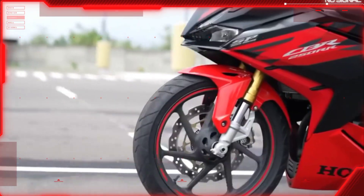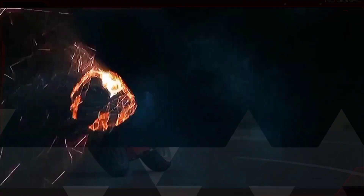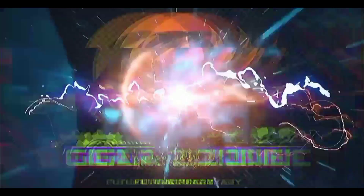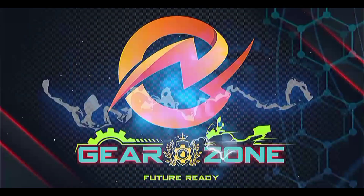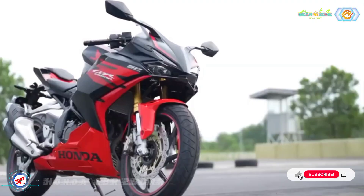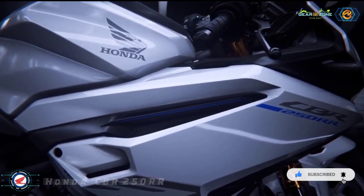Honda has unveiled the 2023 CBR250RR for the international markets, and the latest iteration of the quarter-liter model gets several upgrades over its predecessor. Here we explain all the details about the 2023 Honda CBR250RR.